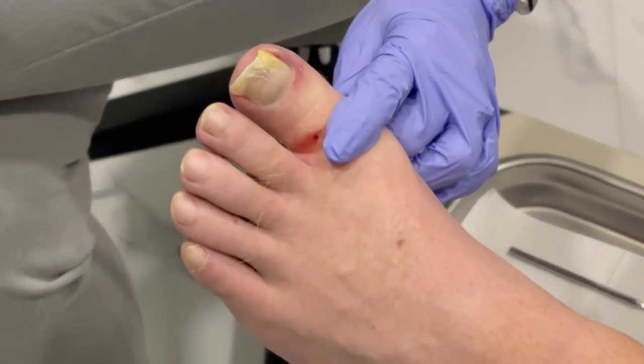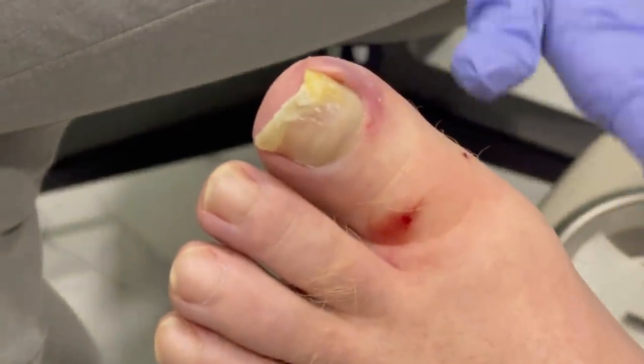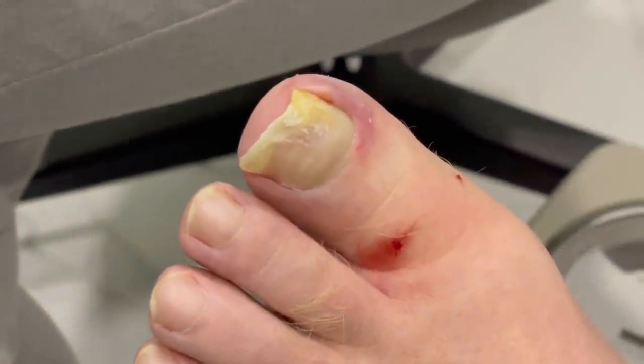As you can see, it's digging in pretty severely at this time. It's causing all this redness and swelling. I don't think it's actually infected yet — I think it's more inflamed.